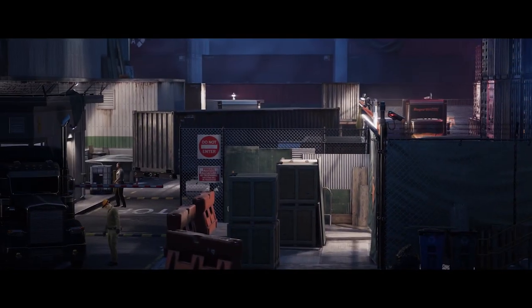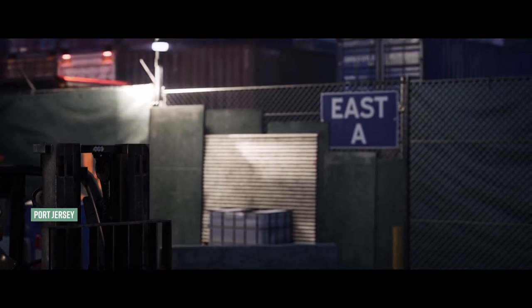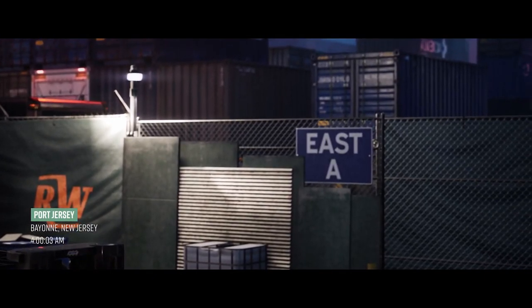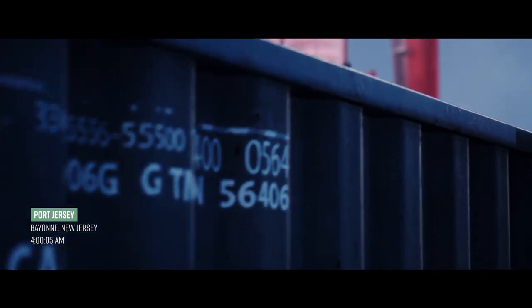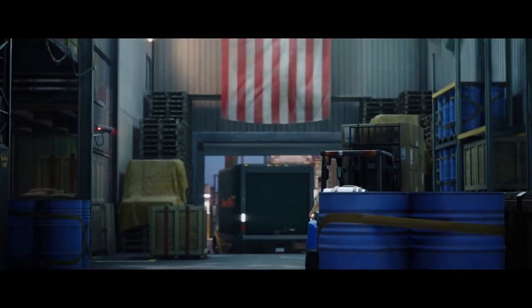Okay, so here's the deal. The components are kept in high-security cooling containers somewhere in the storage yard. The clock starts ticking as soon as the components are out in the open, so you need to haul ass to get them to the transport.